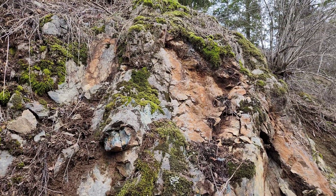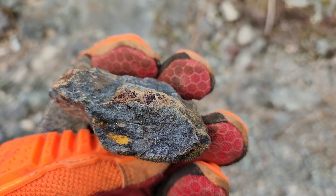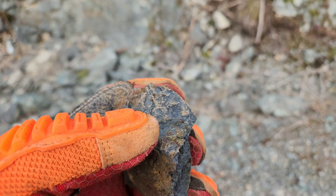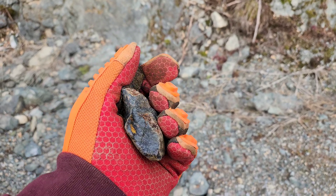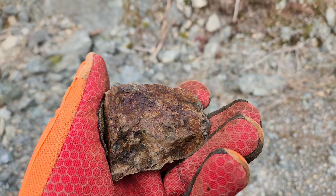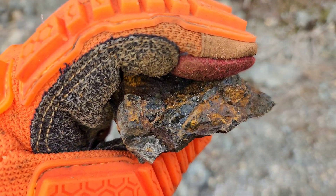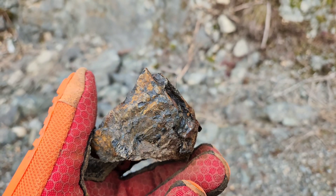We'll show you some of the massive sulfides. All this on the bottom here is massive magnetite. You have a few specks of pyrite and pyrrhotite in there, and you can see a few little stringers cutting through the magnetite. Most of the massive samples are pretty rusty like this — magnetite with pyrite and pyrrhotite.